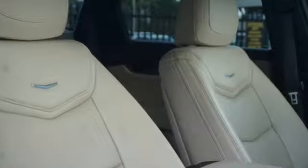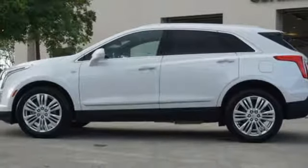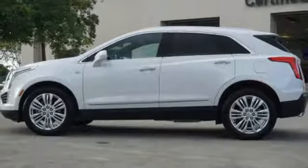For over a century, Cadillac has been synonymous with automotive innovation. Someone's going to drive this fantastic vehicle off the lot — should be you. Test drive it today.